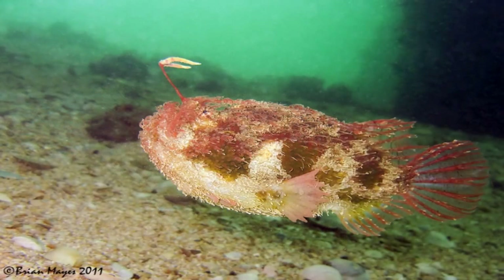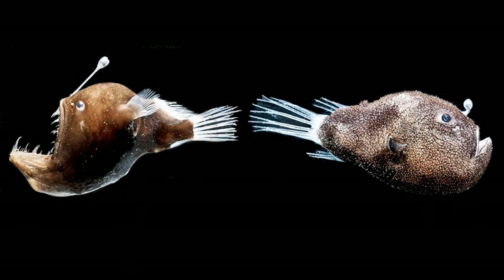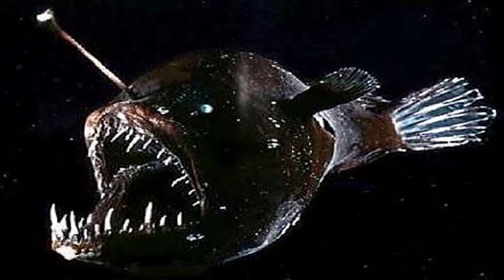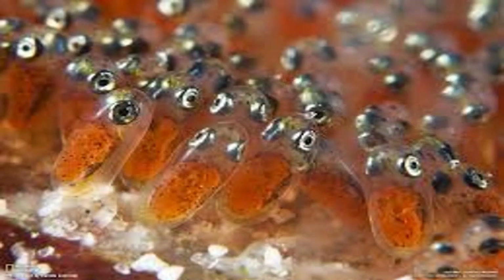Ranging in color from dark gray to dark brown, these carnivores have huge heads that bear enormous crescent-shaped mouths full of long, fang-like teeth angled inward for efficient prey grabbing. Their length can vary from 20 centimeters to over 1 meter, with weights up to 45 kilograms.